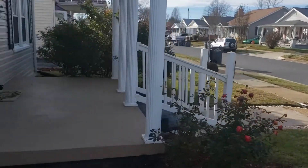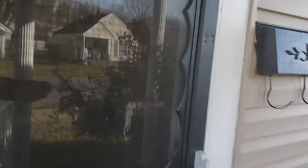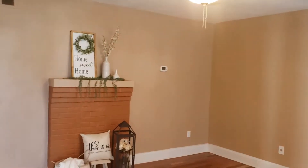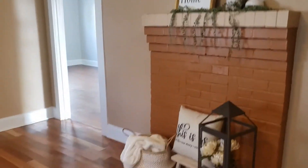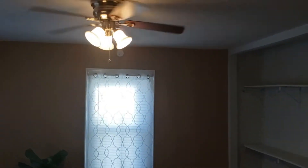Nice vinyl siding, nice windows, pretty front door. We walk into the living room first — hardwood floors in the living room. Off the living room is one bedroom, with newer light fixtures that have been updated.